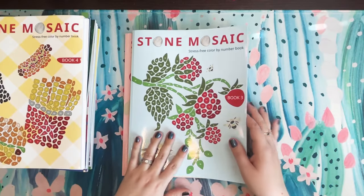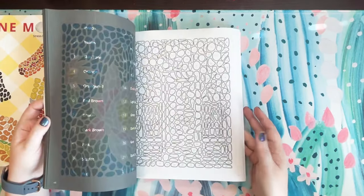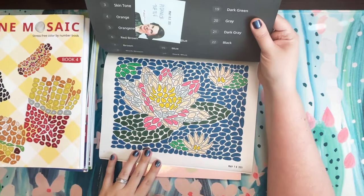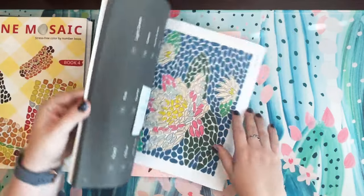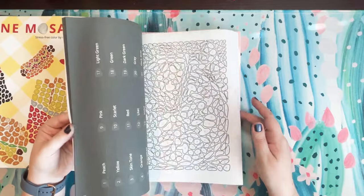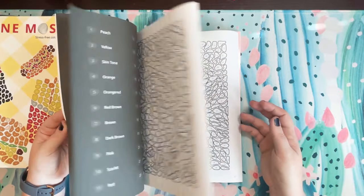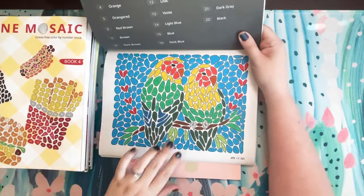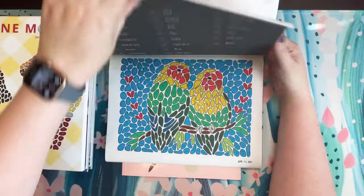Then there's Stone Mosaic Book Three, which I think is the simplest of them — less detailed pages overall. I did one page as a buddy color in here, and one other page: the two birds on the very first page, which is really cute. I feel like this one is the least complex of the stone mosaic books.